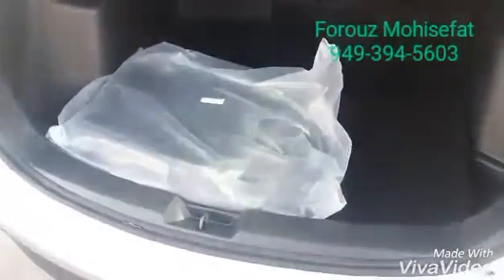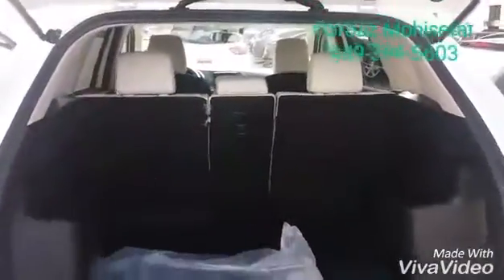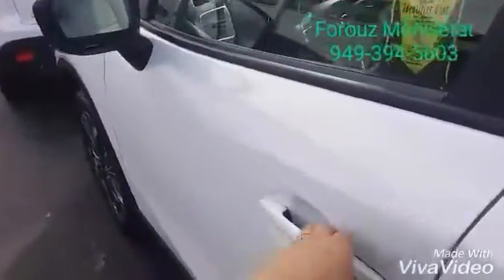Quick look at the trunk space — the back seat folds in a 40/20/40 configuration, meaning you can put down any part of it. Now let's go take a look at the features.